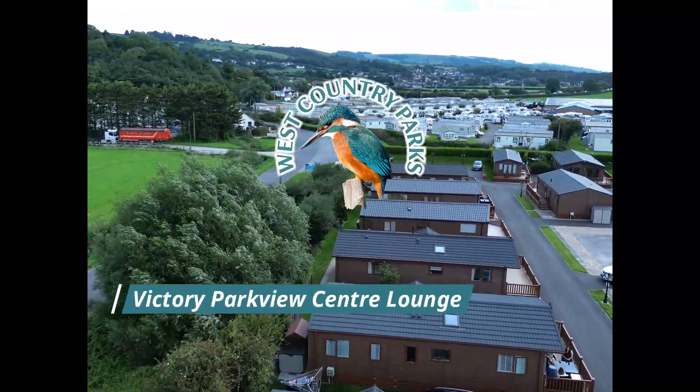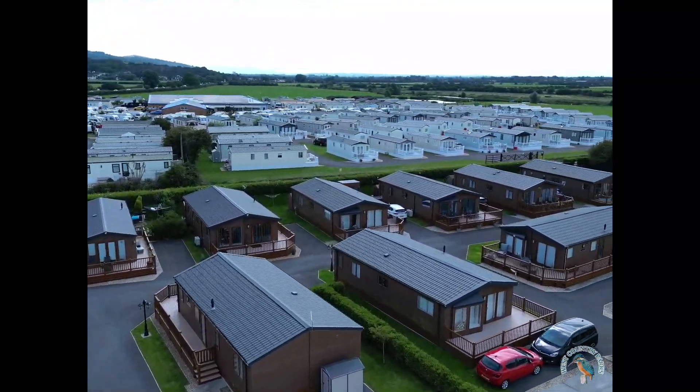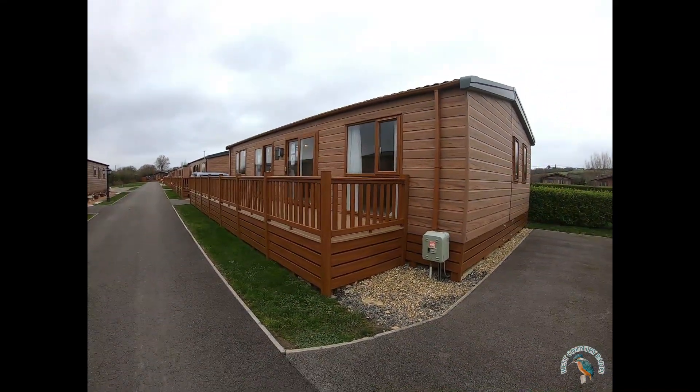Welcome to Cherry Tree Lodge Park here at Riverside Holiday Village. This exclusive location close to the River Axe in Somerset now offers you a premium selection of luxury holiday lodges, each with up to 12 months occupancy.